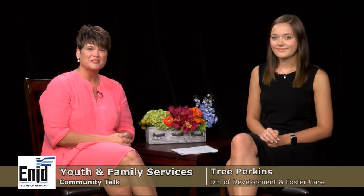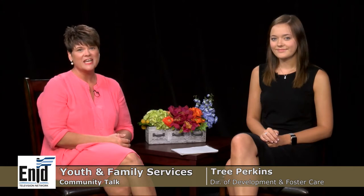Hi, welcome to Community Talk. My name is Tree Perkins with Youth and Family Services, and I'm here today with Lauren Anderson, who is the founder of Foster Feet. We have some real exciting news about Foster Feet and Youth and Family Services. We want to be sure and share that with everybody today and have the public kind of keep their eyes and ears open for things to come.